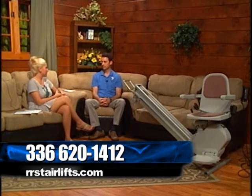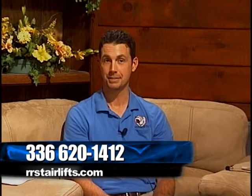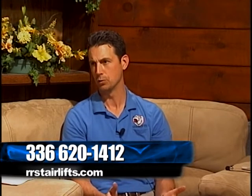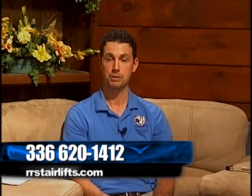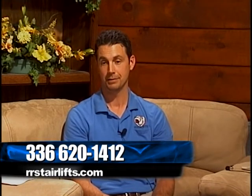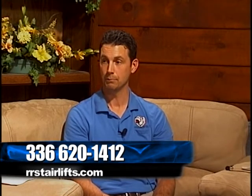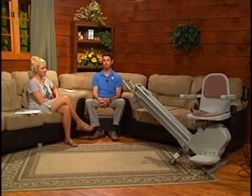We'll provide a telephone number, and you can also find us online — just Google Rooster Ridge Stair Lifts and our website will come up with contact information. We pride ourselves in returning calls very quickly, within about eight hours. We can get out and do a survey within a day or two based on the individual's schedule, and if they're interested in proceeding we can place an order and have the stair lift installed within a couple of days.